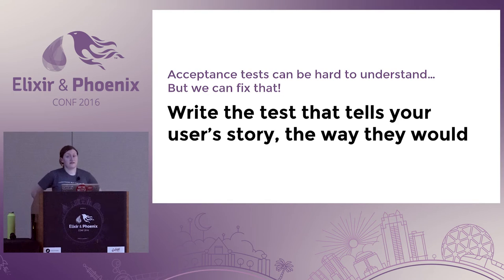Acceptance tests can be really hard to understand. The codebase I'm working on right now is just a bunch of CSS selectors in the test and I don't get what's going on — I have to look at the DOM at the same time as the test to understand it. But we can make it way simpler.